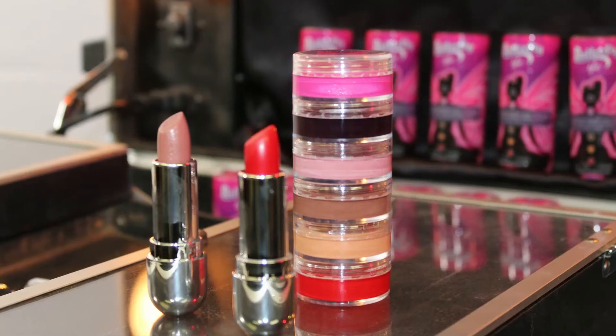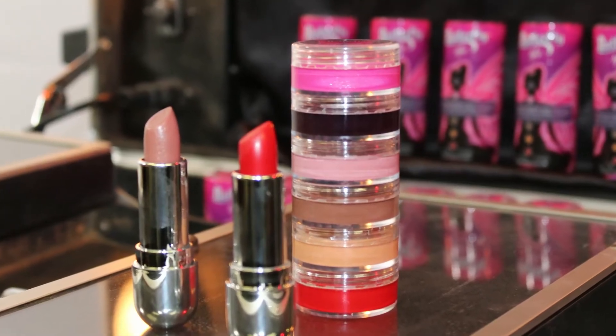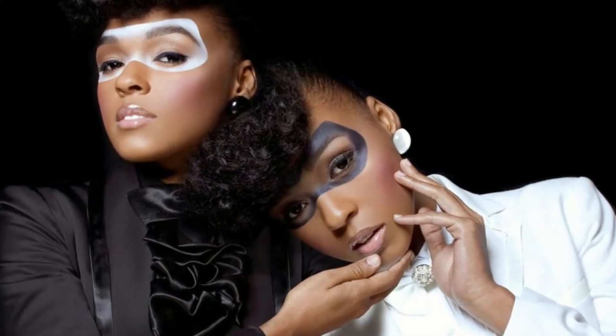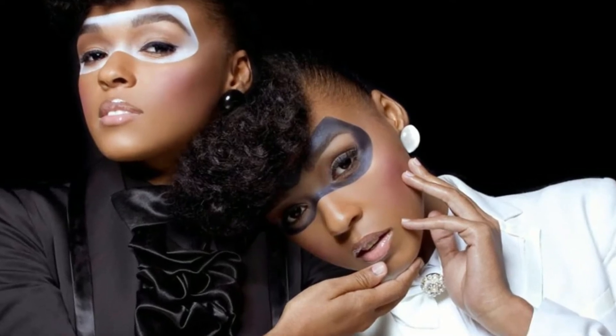The lip gloss stackable is something that I came up with because I am a person who loves to mix colors. Of course, being a makeup artist, but just in general, I think makeup is about playing. It's about having fun and thinking outside of the box. But when you want to mix colors, you don't want to have to have six different lip glosses rolling around in your purse.